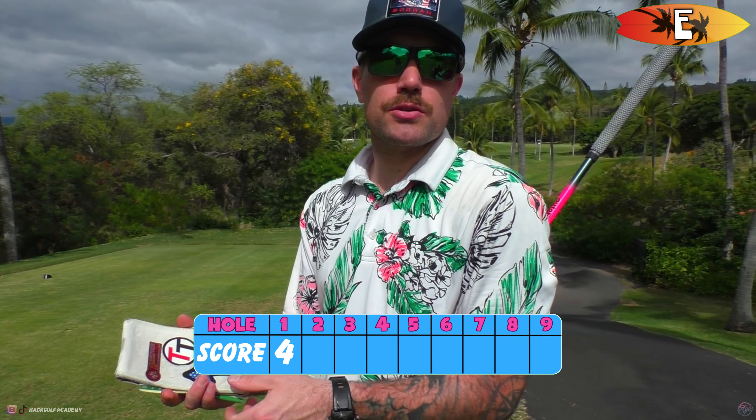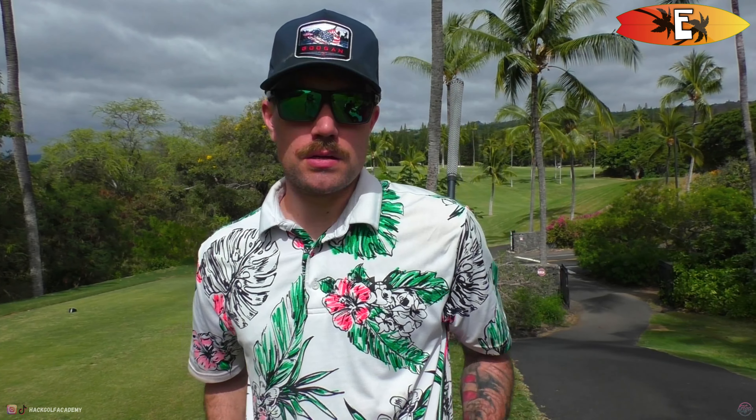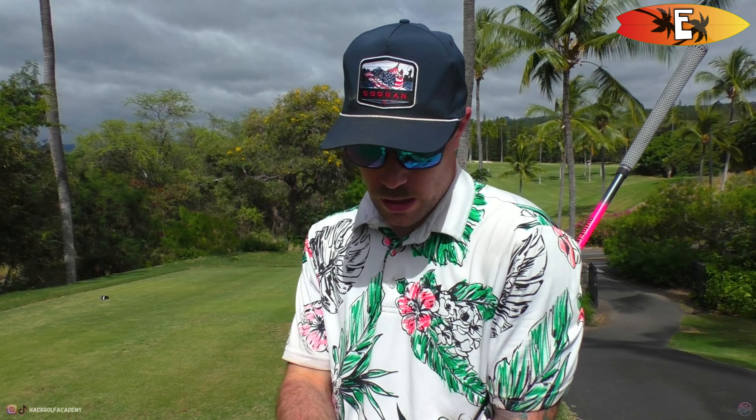Hole two, we got a par five, about 500 yards. We're a little drunk so this might be a tough start to our Hawaii Tour but that's alright. We're just going to play the front nine here and then there's some ocean holes on the back — three or four back there. We're on vacation, we're drunk, we don't care.